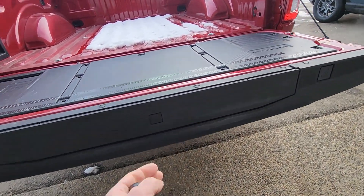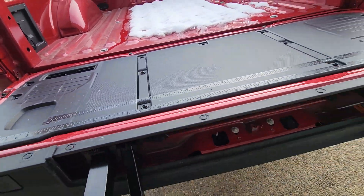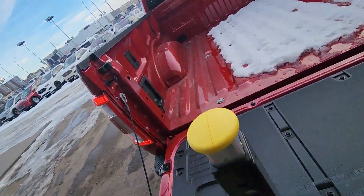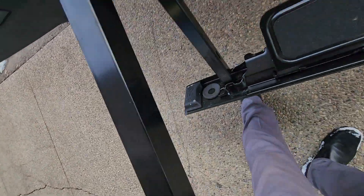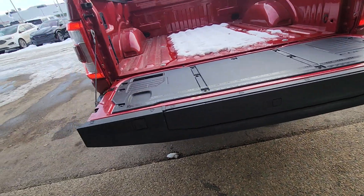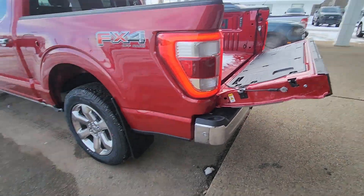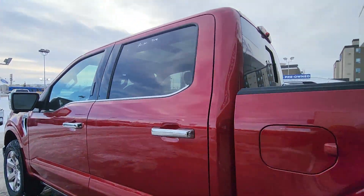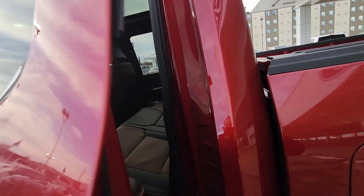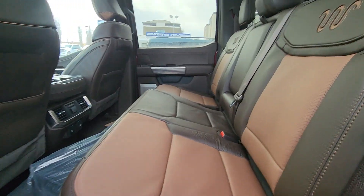It's got a power liftgate and you've got the step in there as well. You can also bring it back up with the key fob — see that — and then it's got the power folding boards there.